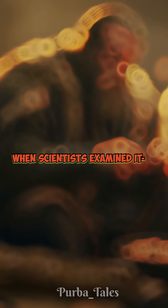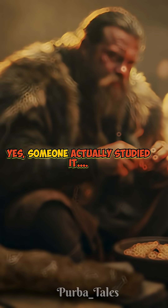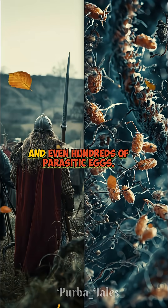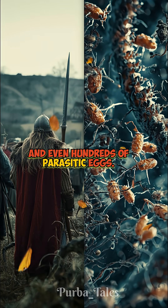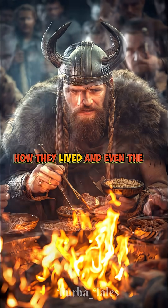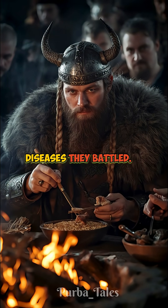When scientists examined it — yes, someone actually studied it — they found traces of meat, grains, and even hundreds of parasitic eggs. It revealed what vikings ate, how they lived, and even the diseases they battled.